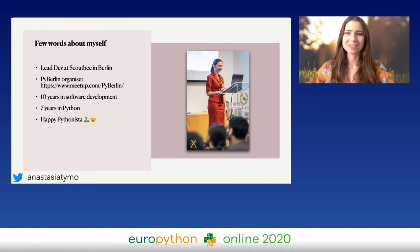If you're willing to speak for us, just feel free to drop a message or join the PyBerlin channel.